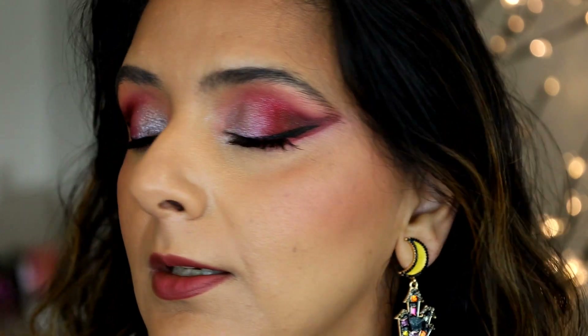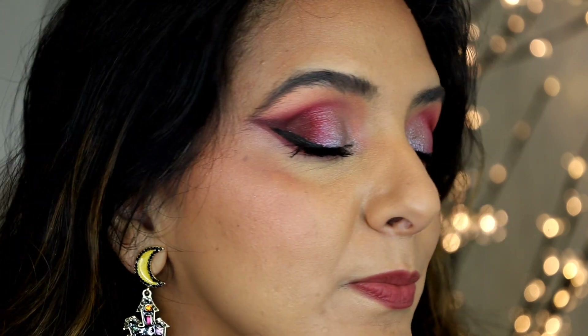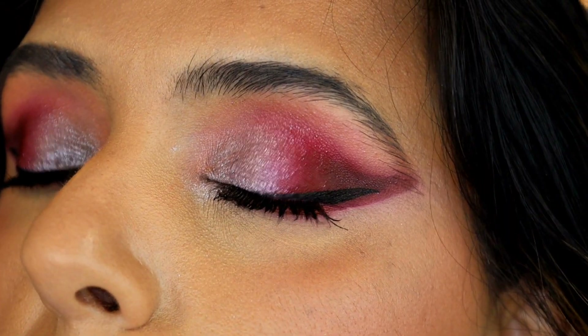Here is the finished look and I am loving it. I love how the gray shimmer blends into the pink and the berry right next to it. It's so pretty. Here's a closer look.